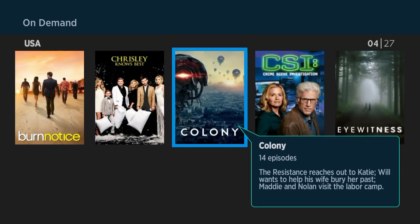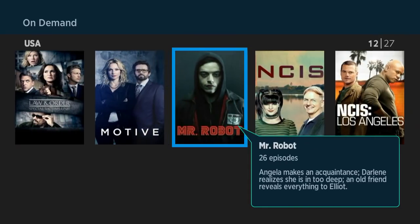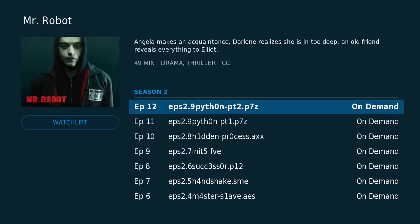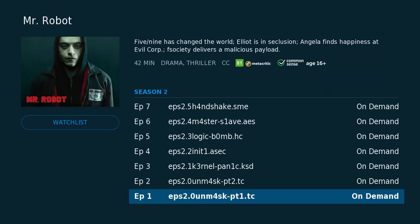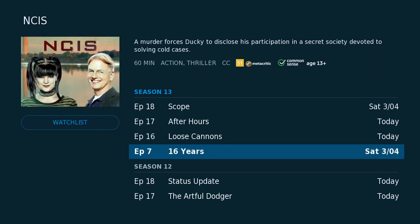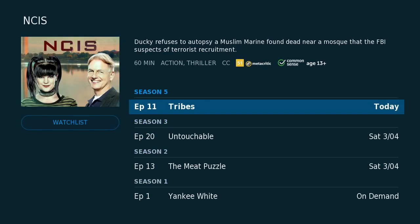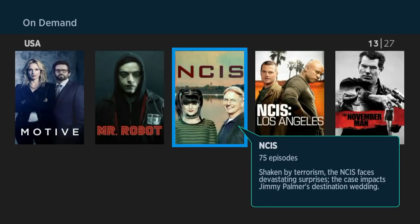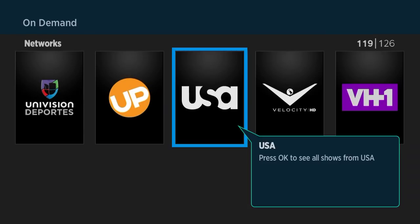Most of the time, the things available on-demand are broken up by, say, the last five episodes usually. It looks like this one has the last four. So you never know what you're going to get when it comes to that. But if you're keeping up with a show regularly, that's a different story — that's actually a lot easier.